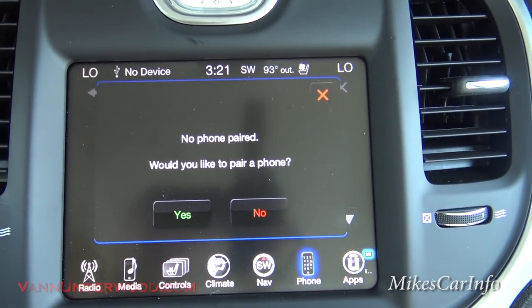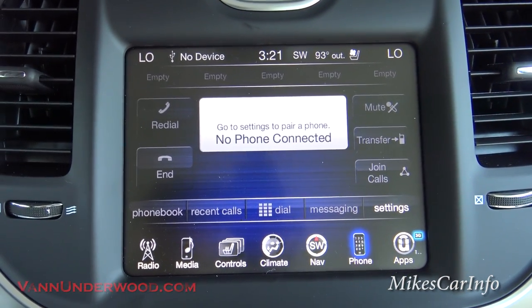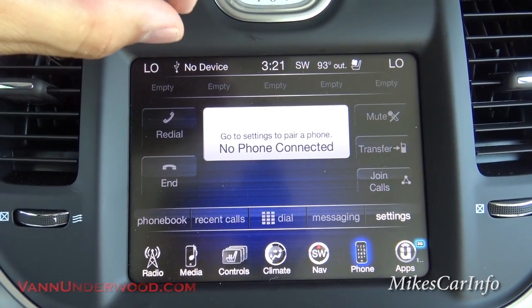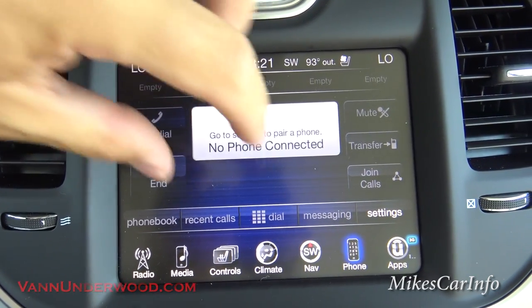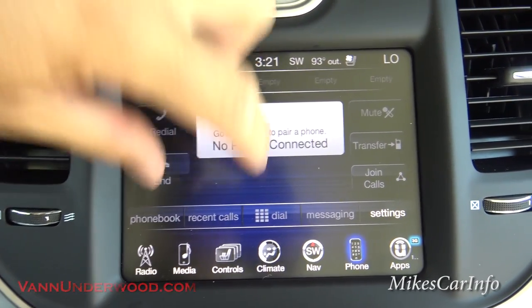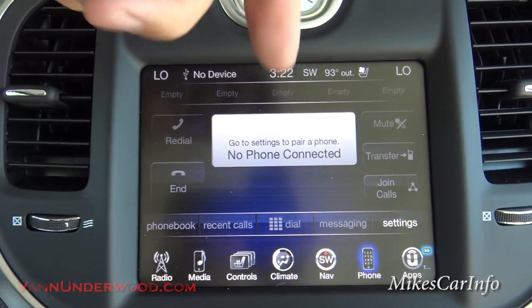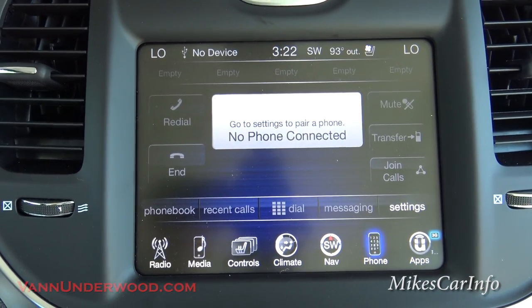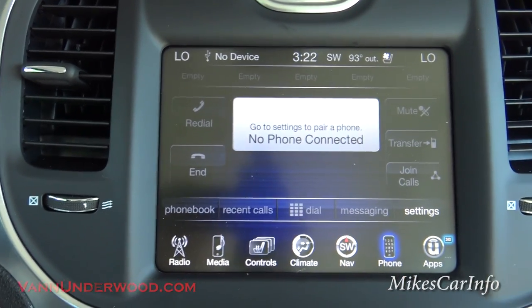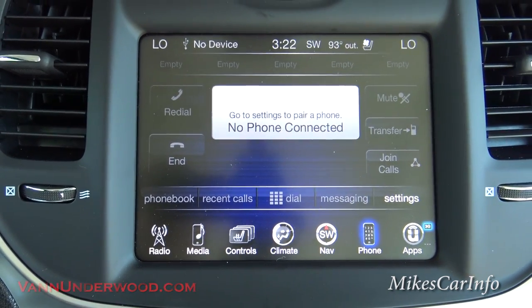Going to the phone screen — I'm not going to pair a phone now but it's real easy, takes about 10 to 20 seconds. Once you pair it, your phone book and recent calls are available. It'll also show a meter for your signal strength and battery life. If you're in the middle of a call and it's coming through the speaker so everyone can hear, if you need privacy you just hit transfer and it'll transfer it back to your cell phone for a more private conversation.